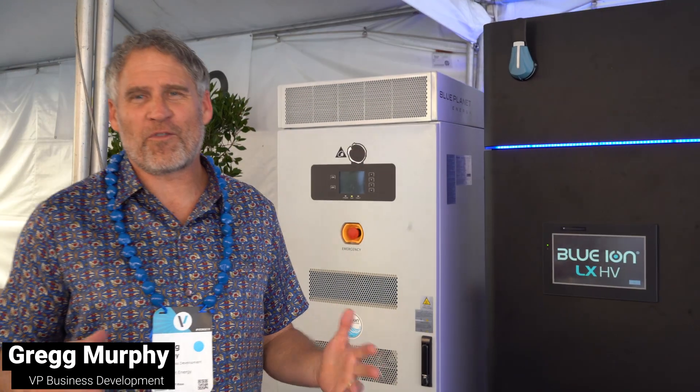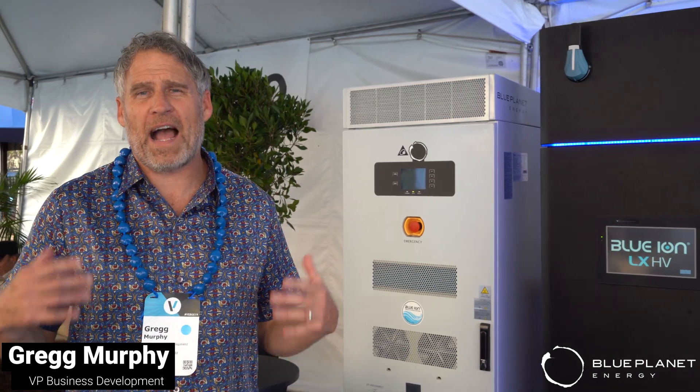Hey, Aloha, Greg Murphy from Blue Planet Energy. I want to explain in a really simple way how a microgrid system works. What is a microgrid? It's basically a power plant that can operate autonomous from the grid or connected to the grid.